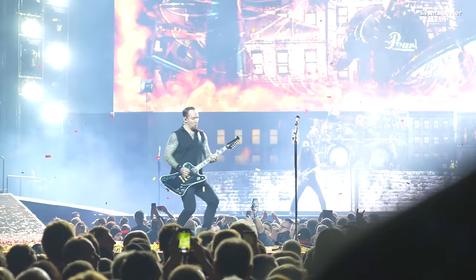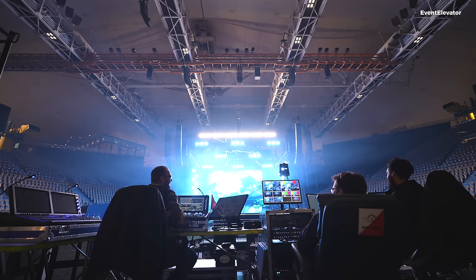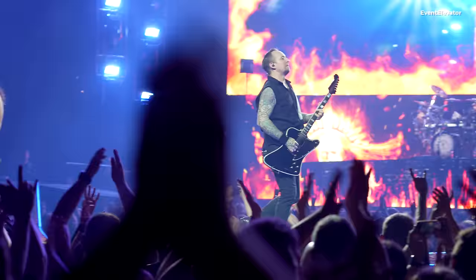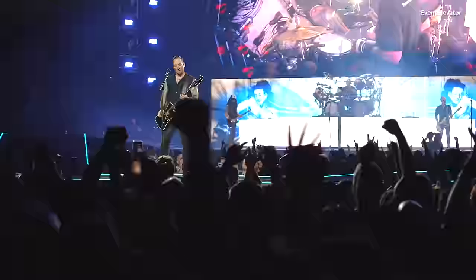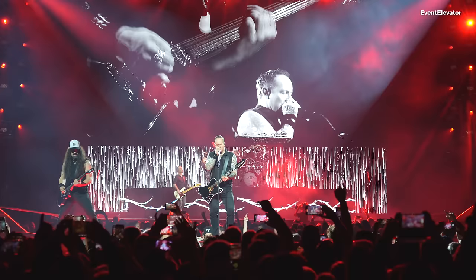Some of the older designs were more theatrical, with more risers back on the upstage side. In the last three or four tours we've decided — Michael, the singer, wanted to be closer to the fans. So we've incorporated some sort of thrust in various forms. This time we decided to expand it even further because he wants the band to be closer to the fans at all times.